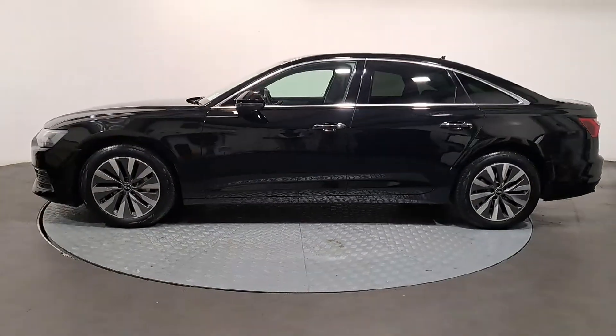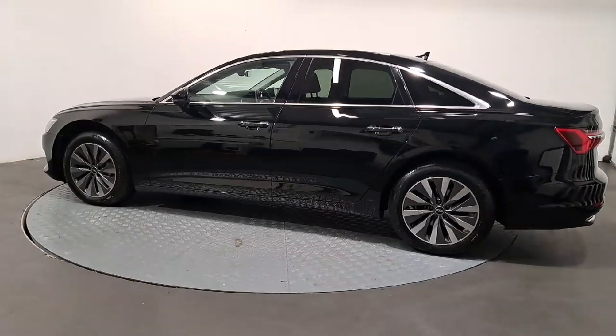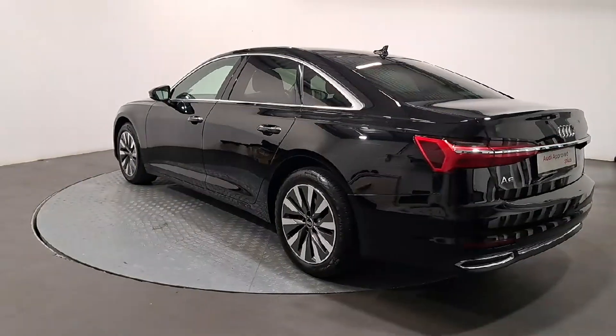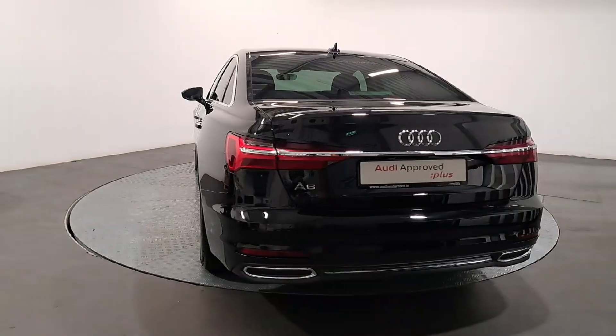Using official Audi parts and sophisticated diagnostic and repair equipment, the technician checks all the mechanical, interior, and exterior aspects of the vehicle, before giving your Audi a full road test, and then provides a detailed written report.